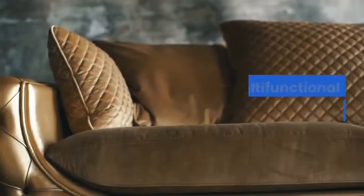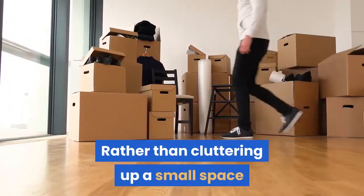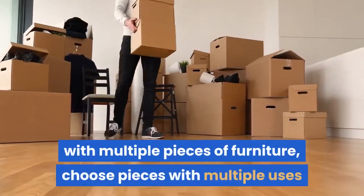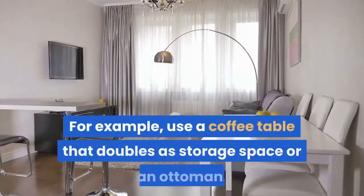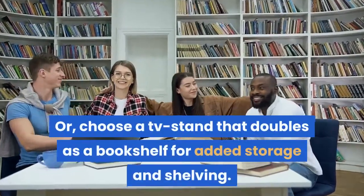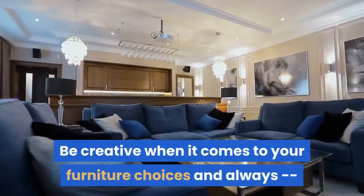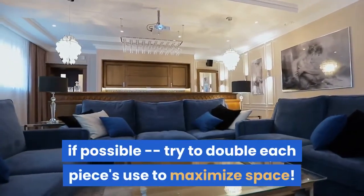Two: use multifunctional furniture pieces. Rather than cluttering up a small space with multiple pieces of furniture, choose pieces with multiple uses and capitalize on ultimate functionality. For example, use a coffee table that doubles as storage space, or an ottoman, or choose a TV stand that doubles as a bookshelf for added storage and shelving. Be creative when it comes to your furniture choices and always, if possible, try to double each piece's use to maximize space.